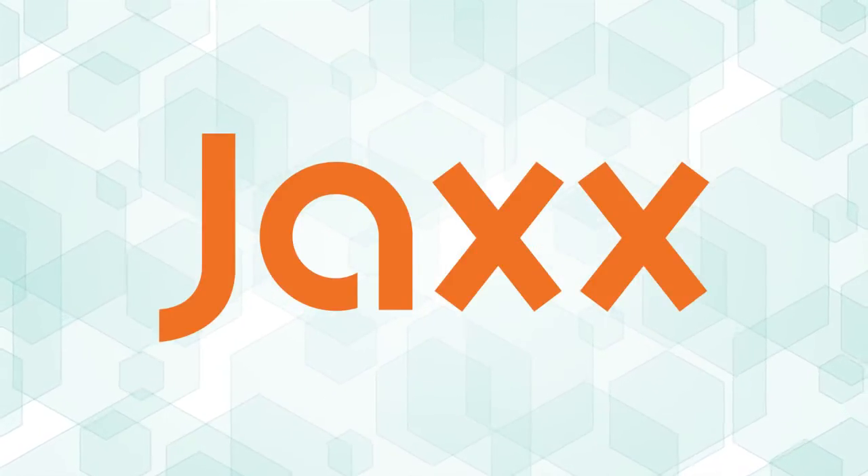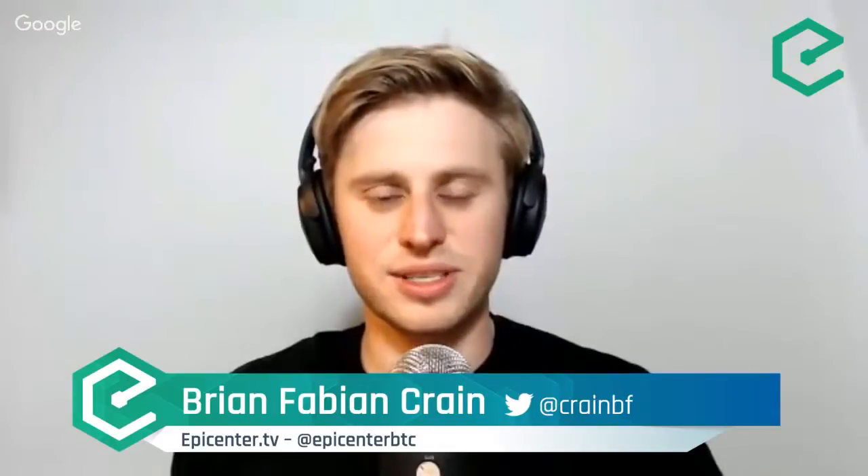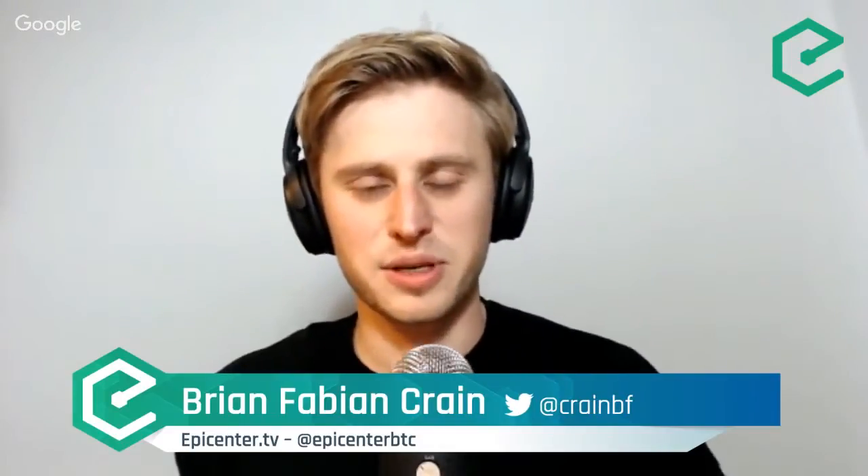Hello and welcome to Epicenter, the show which talks about the technologies, projects, and startups driving decentralization and the global cryptocurrency revolution. My name is Brian and I'm Meher Roy. Our episode today is focused on the Bitcoin block size debate. We have as guests Andrew Clifford, who is the president of Bitcoin Unlimited, and G. Andrew Stone, who is the lead developer of Bitcoin Unlimited, also known as Zerg.